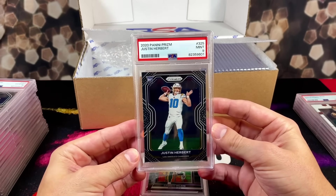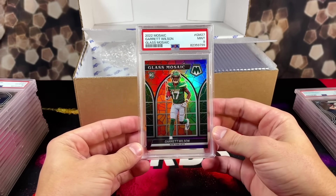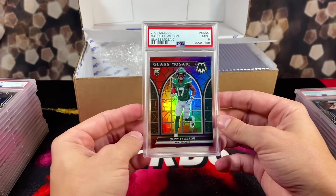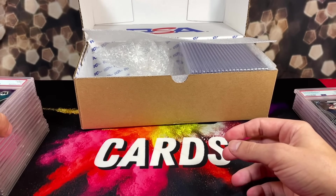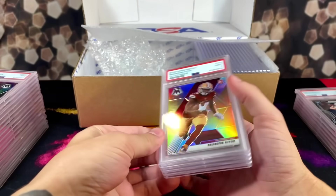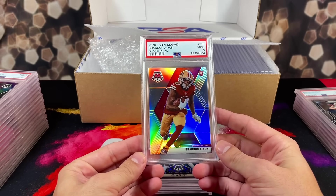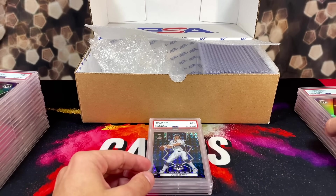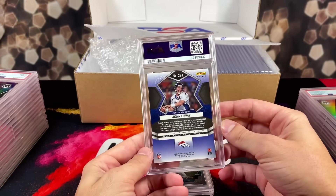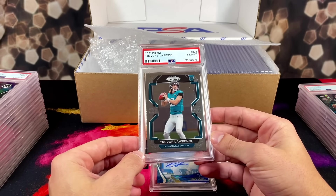Back to the nine party — we got a Justin Herbert prism rookie PSA 9. We really wanted a 10 on this one. We got a stained glass mosaic of Garrett Wilson rookie — that one should have definitely been a 10, look how sharp this card is. Next card, back on the nine train — silver prism rookie of Brandon Iuke. Then we got John Elway with the Genesis mosaic on the nine train. And an 8 on the Trevor Lawrence prism base rookie — it's just a base, how does it get an 8?